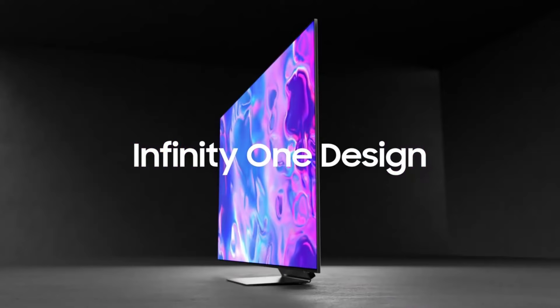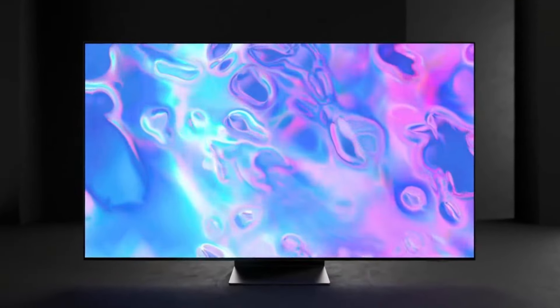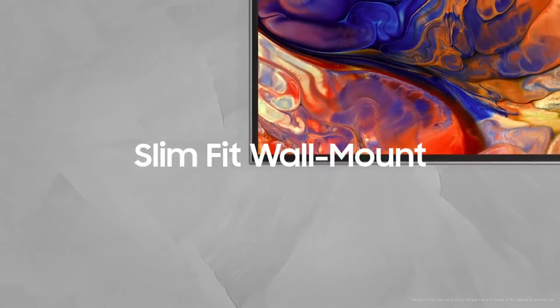The Samsung S95C OLED TV marks a triumphant return to OLED technology for the brand, showcasing stunning picture performance and the innovative ambient mode feature for added visual appeal when not in use.